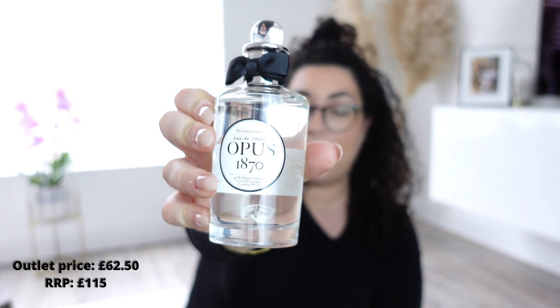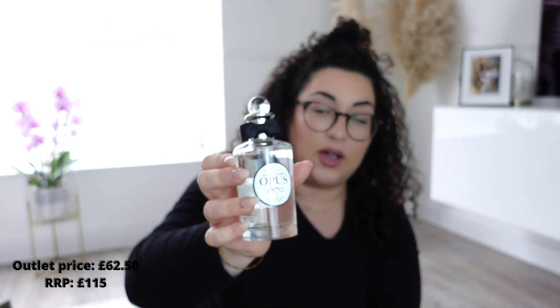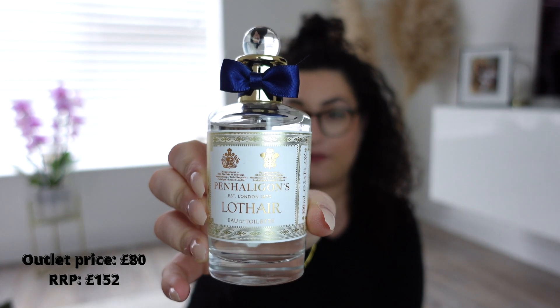We also got two extra fragrances on offer — two for £125, which is the price of one. The first is Opus 1870, which we heard is what Prince Philip used to wear. It's very masculine, old-school, almost a barbershop style. The second is Lotair in 100ml, which is more powdery and quite feminine, though it's technically unisex. Mem has always wanted one.